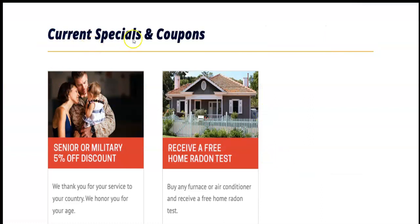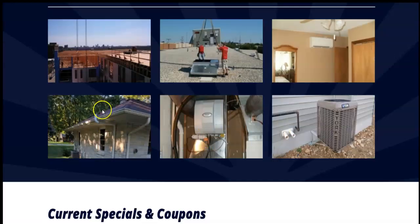When you scroll down you have your current specials and coupons. I see that you guys have a senior or military five percent off discount, and then you guys have a free home radon test. You also have ongoing pictures of ongoing projects and finished projects, which for potential clients is really nice for them to be able to see what you guys do and what they can expect out of the outcome when they hire you.